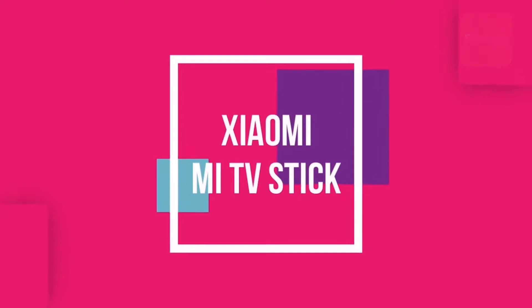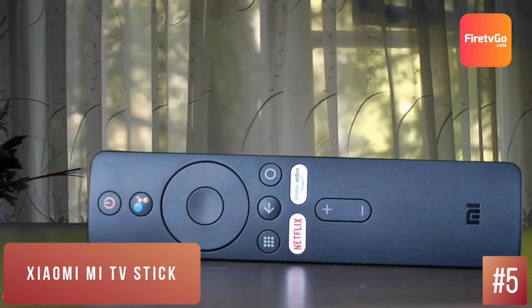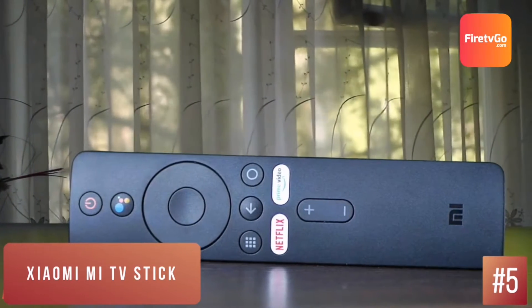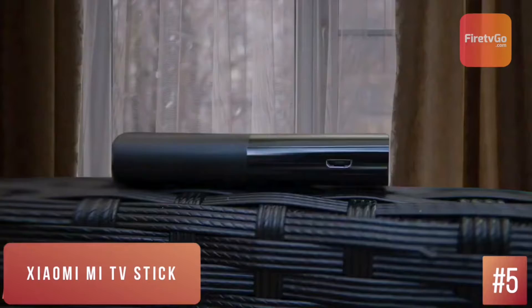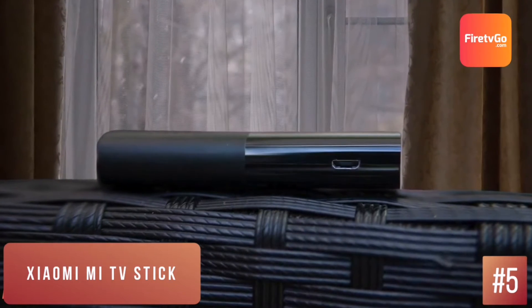Xiaomi Mi TV Stick – Best Under $50. The Xiaomi Mi TV Stick is amongst the cheapest streaming devices. It does an admirable job at injecting new life into non-smart TVs with an intuitive interface, access to the Google Play Store, as well as all OTT platforms. It gets a lot right for a simple plug-and-play solution.